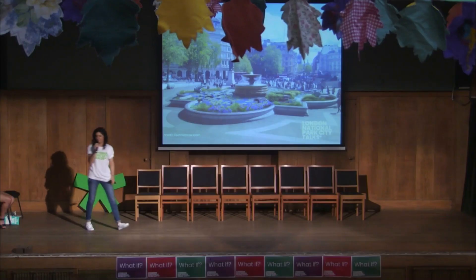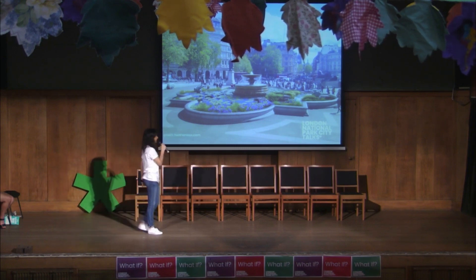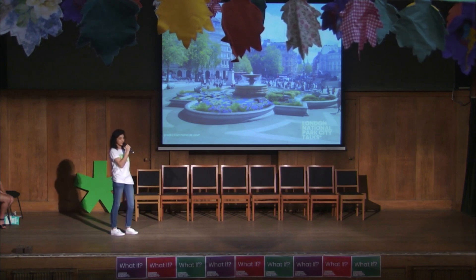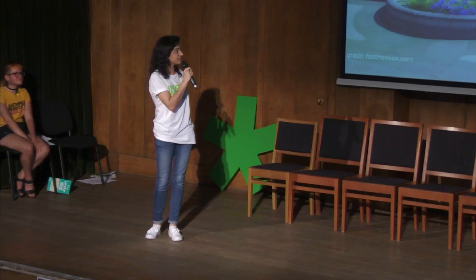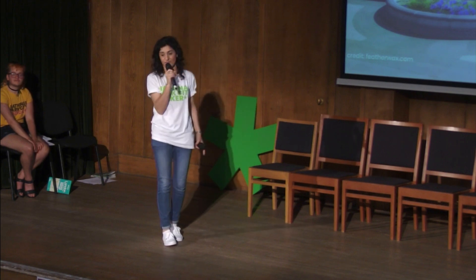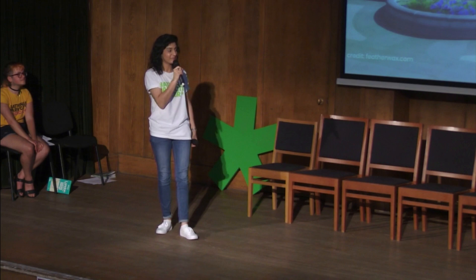Thank you, Rory. Fantastic. I don't know about you, but I am incredibly inspired by that. That is just bliss, isn't it? It will probably make you want to venture into London a bit more and kind of take all the people traffic in your stride, if you know that's the end goal of sitting by that and having your lunch or something. Thank you very much, Rory. That was fantastic.